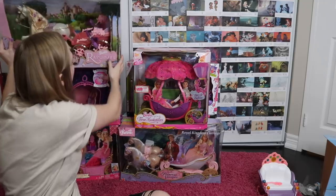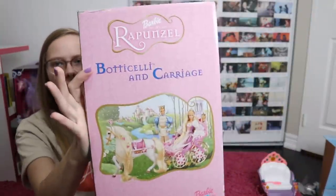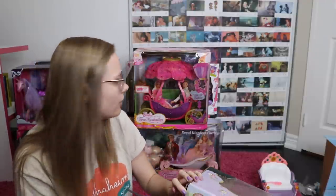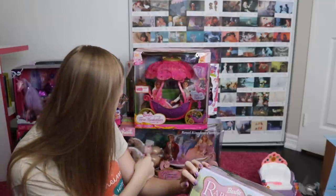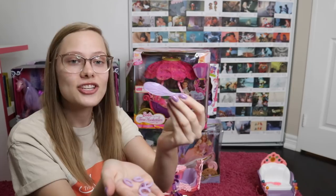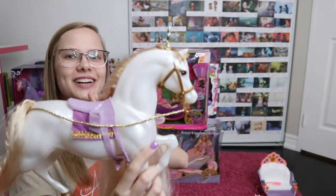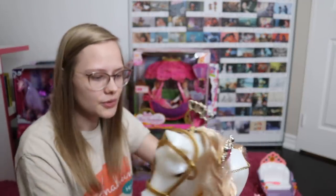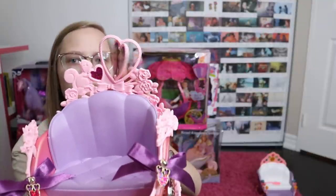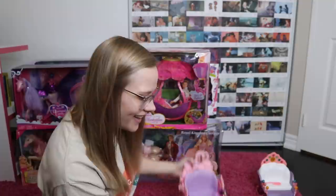Next up is the Rapunzel carriage. I'm excited about this one because I had it as a kid. Botticelli might be my favorite Barbie horse — he is gorgeous. There is a little bit of discoloration in the hair, but he's old. Here is the carriage, and I think my favorite part about it is the wheels — they are so big, I love them. Then you've got a cute little heart thing at the top with Rapunzel and the Prince, and then a mirror on the other side. As a kid the mirror broke off, so I didn't even remember what was on there.